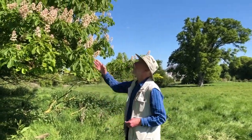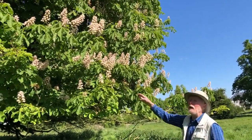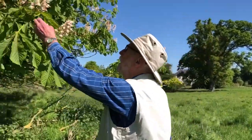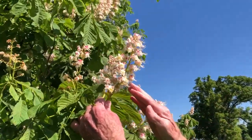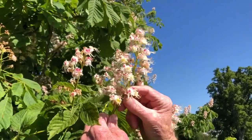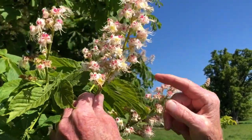It's especially spectacular at this time of the year, around the middle of May, when it has these extraordinary candelabra of flowers. If we take a look at one of them, you can see that each candelabra is made up of maybe 25 to 30 branches, all opening and developing around the same time, and then each branch has got several closely clustered individual flowers.